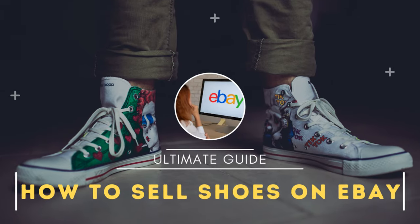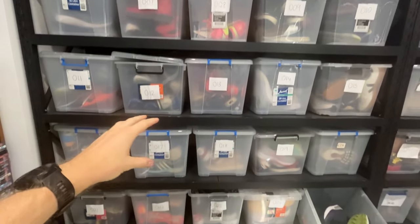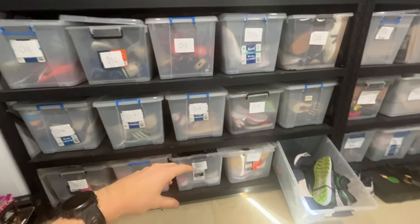In this video, I'm going to teach you everything there is to know about selling shoes on eBay. All of these tubs along here are pre-owned shoes that I've currently got active in my eBay store. There's probably about 250 to 300 shoes.